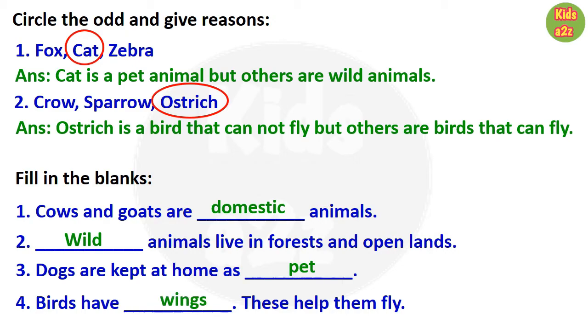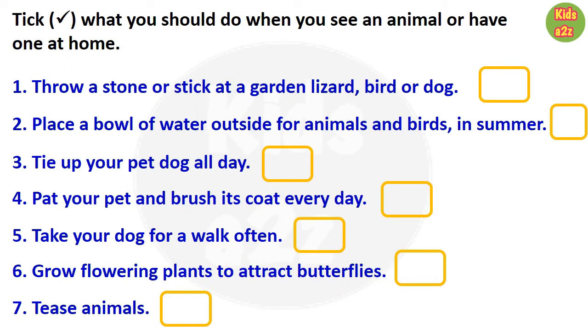Here kids need to put a tick mark beside the statements that we should do when we see an animal or have one at home. The first statement is: throw a stone or stick at a garden lizard, bird, or dog. This is a very bad thing and we should not do that. The second statement is: place a bowl of water outside for animals and birds in summer. This is a very good habit, so we need to put a tick mark beside this sentence.